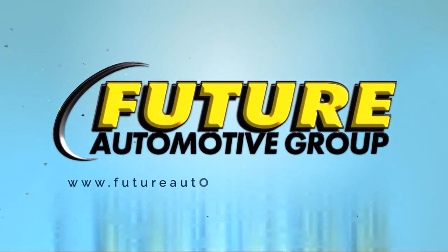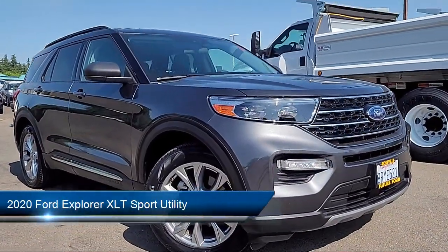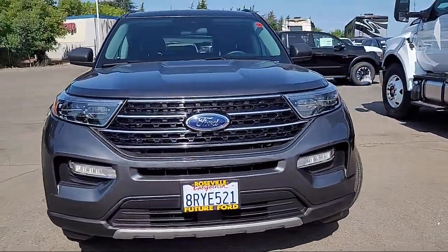For three generations, the Future Automotive Group has been Northern California's premier automotive dealer group, and here's another example of a great vehicle from our giant selection of pre-owned cars and trucks.